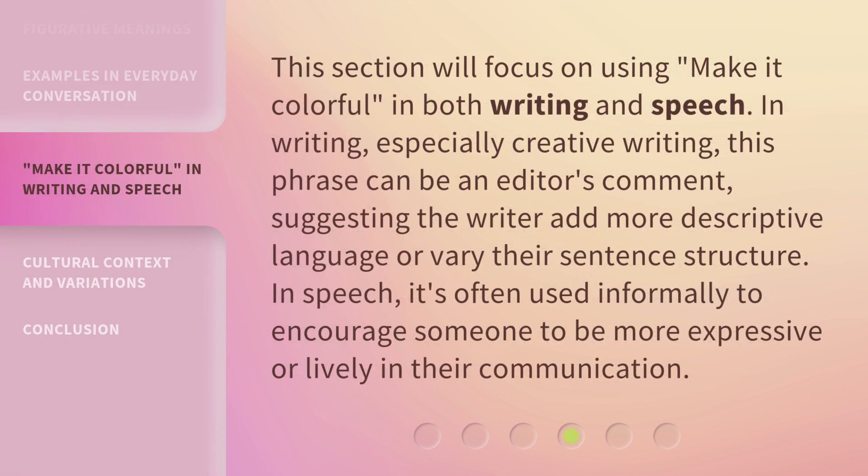This section will focus on using "make it colorful" in both writing and speech. In writing, especially creative writing, this phrase can be an editor's comment, suggesting the writer add more descriptive language or vary their sentence structure. In speech, it's often used informally to encourage someone to be more expressive or lively in their communication.